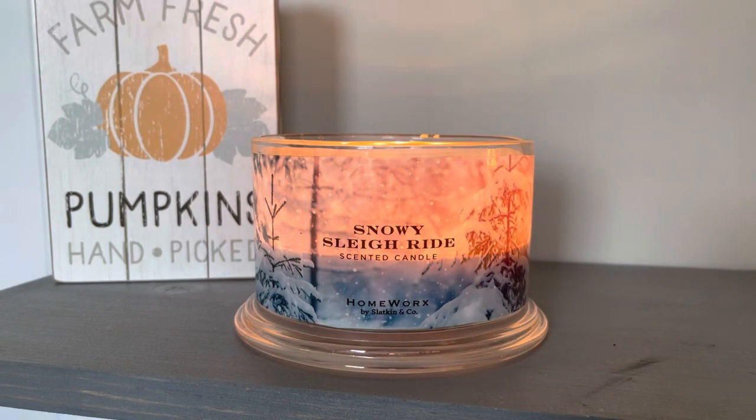Before we get into the review of this one, I do want to talk about some deals going on at Homeworks.shop right now because there's a lot of stuff going on — some pre-Black Friday sales. Homeworks has always got some pretty good deals going on.